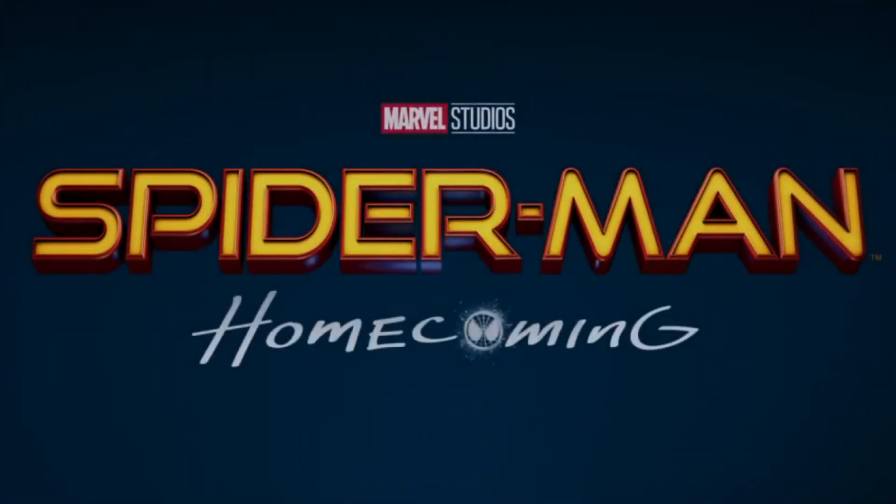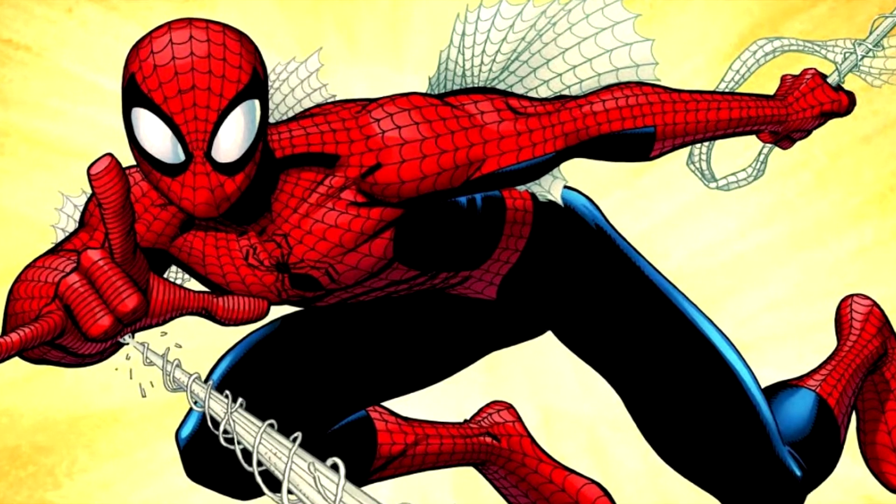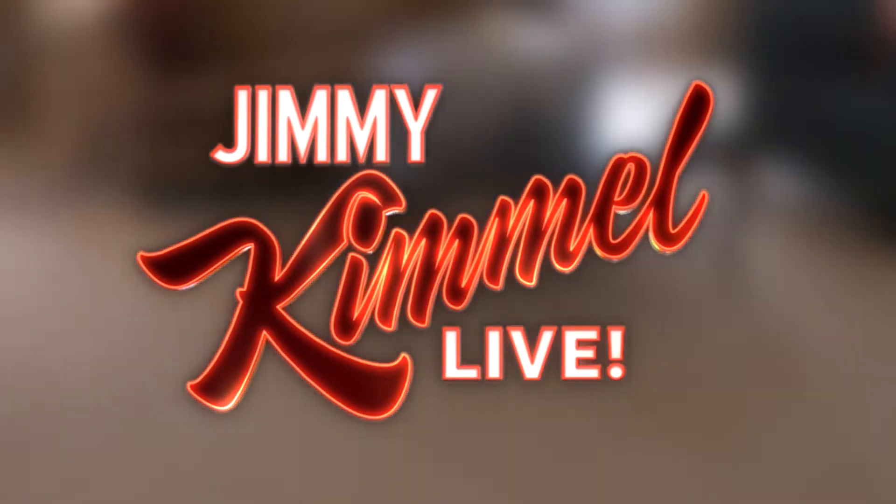What's up YouTube, Dylan's here today to talk about the confirmation of Spider-Man getting web wings in the new film, Spider-Man Homecoming. Sony dropped a trailer tease for Spider-Man Homecoming, and the full trailer will be appearing on Jimmy Kimmel later tonight.